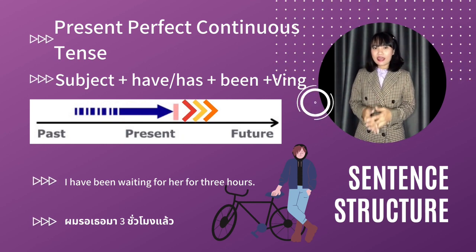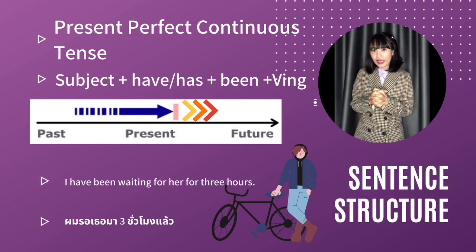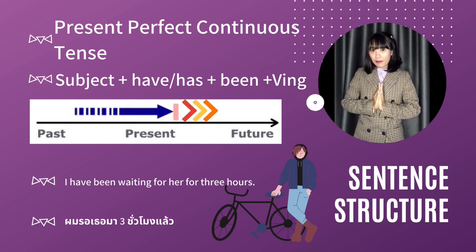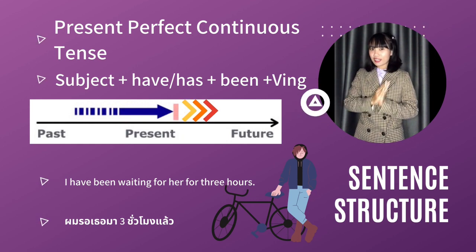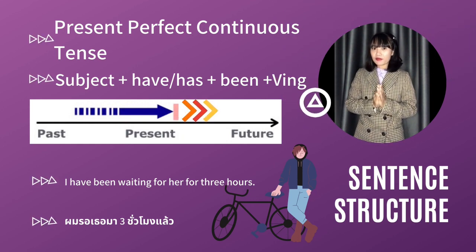เสร็จแล้วก็ตามด้วยกริยาที่เติม -ing ค่ะ เป็น Present Participle นั่นเองค่ะ Tense นี้นะคะเอาไว้อธิบายเหตุการณ์ที่เราทำยังต่อเนื่องมาตั้งแต่อดีตแล้ว และปัจจุบันก็ยังทำอยู่นั่นเองค่ะ แตกต่างกับ Tense เมื่อกี้ก็คือ เหตุการณ์ของ Present Perfect Continuous ยังคงดำเนินการอยู่นะ